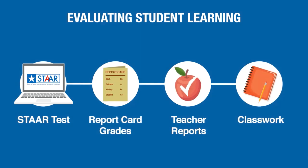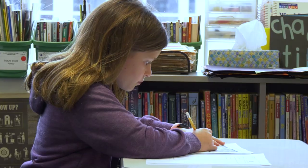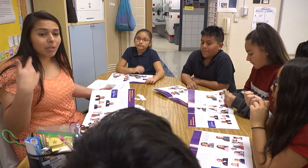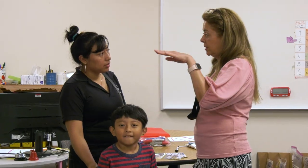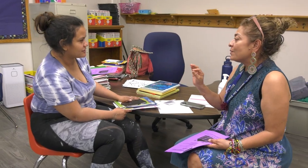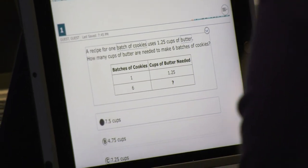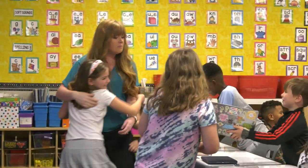RISD educators use a blend of STAAR results, academic growth throughout the year measured by MAP, and day-to-day interaction with students to arrive at a full picture of how well a student is mastering the state curriculum. I truly believe that if a parent works with their child's teacher to support literacy and learning while emphasizing careful, diligent work above an actual score on a test, we're giving that child the best chance at academic growth, and positive test scores will be a natural result.